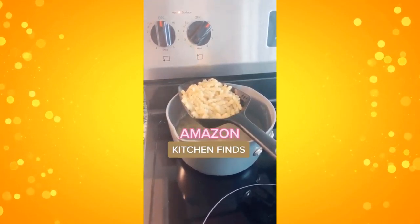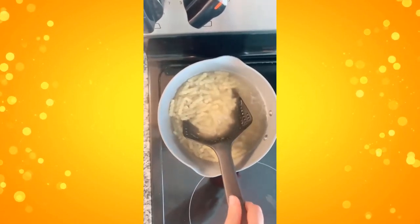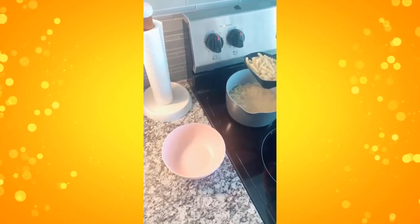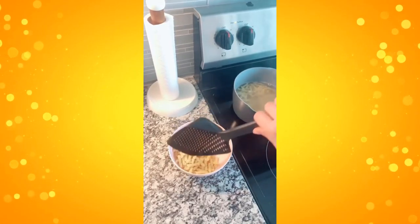Here's some of my recent Amazon kitchen finds, starting with this large straining spoon. It's great for straining pastas, vegetables, or fried food. You're able to scoop and drain the food directly from the pot, sometimes eliminating the need for a normal strainer.